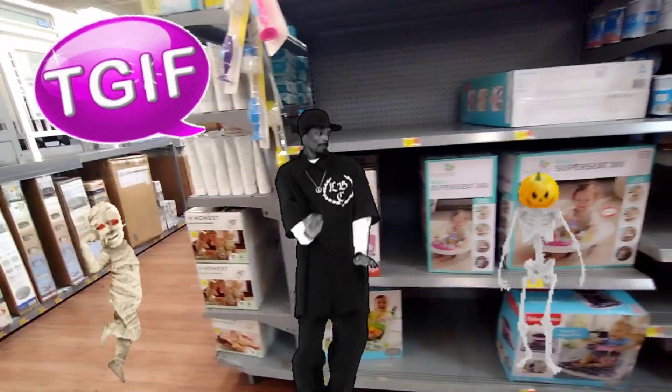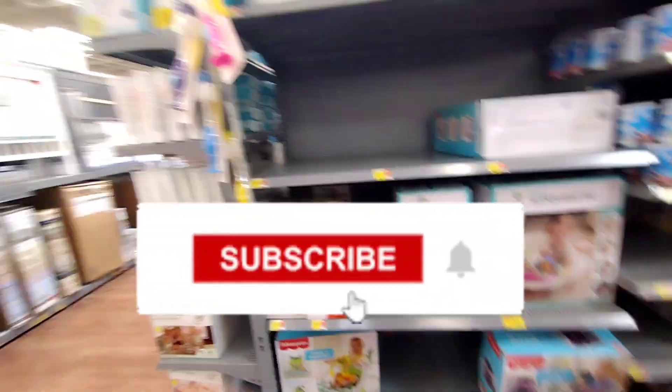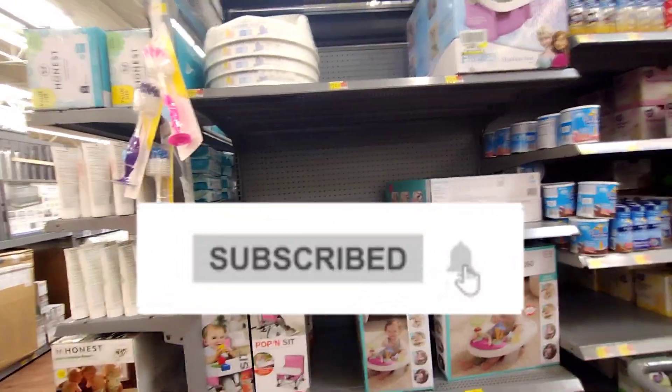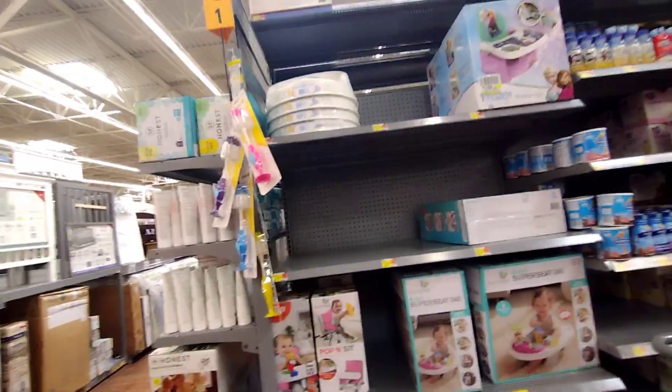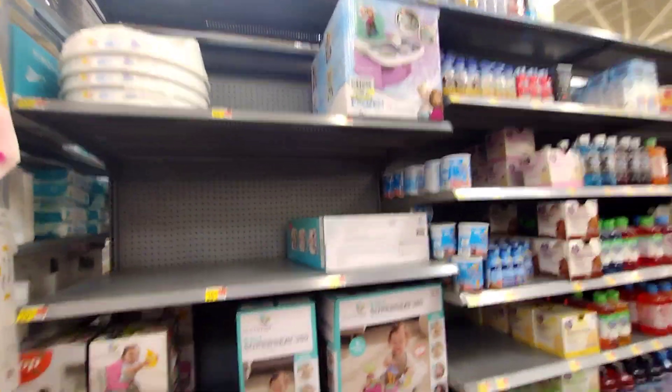Hey guys, welcome or welcome back to my channel. If you guys are new here, hi, my name is Keisha. Don't forget to hit the subscribe button down below and turn on the notification bell so that every time I post a video you get notified.